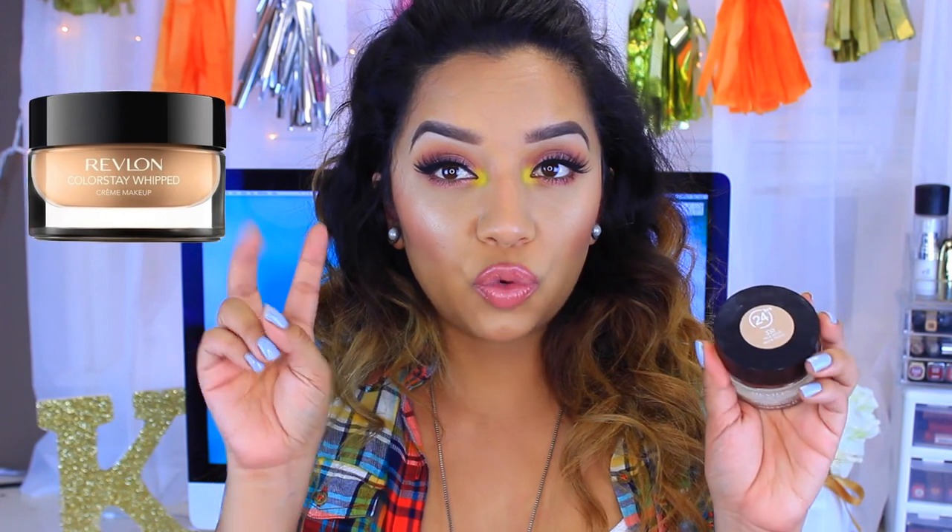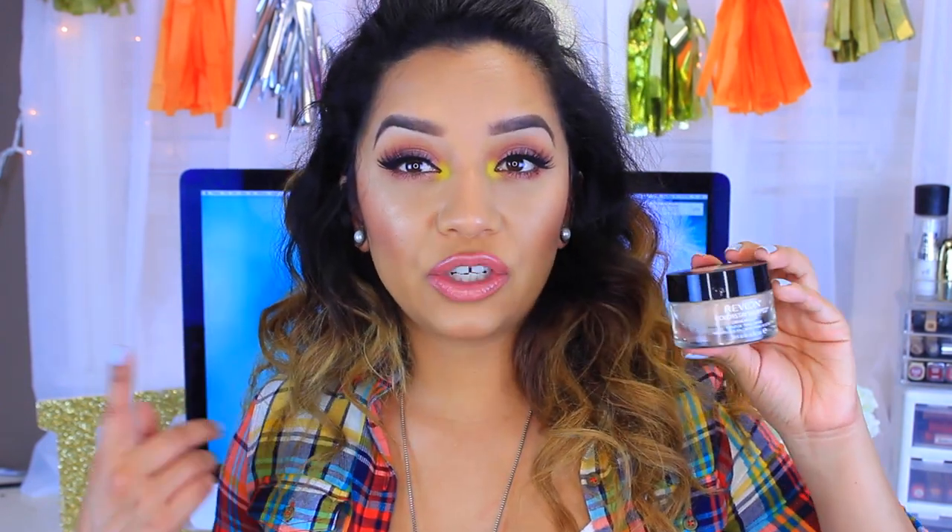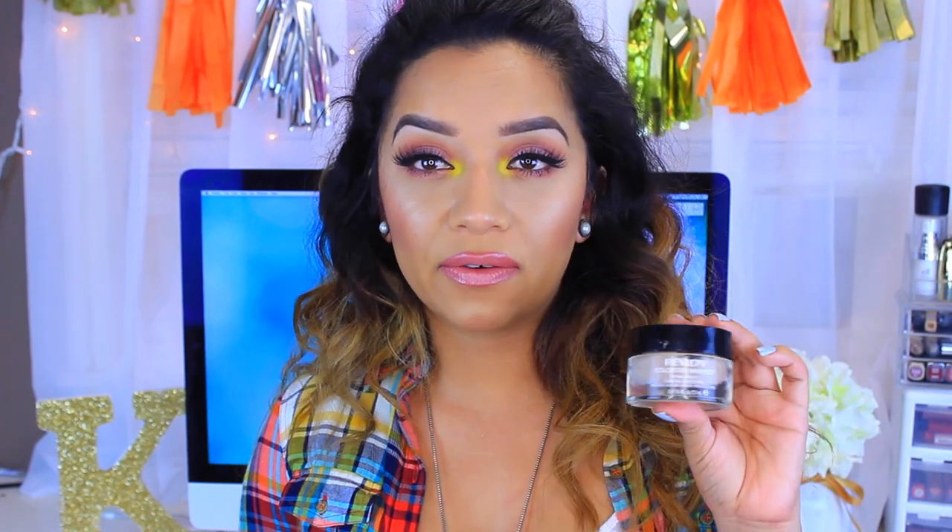This is the Revlon Color Stay Whipped Foundation, supposed to last up to 24 hours of wear. I'm in the color 330 True Beige. This foundation is really nice because of its consistency and it is very full coverage. However, it has a little bit of pink undertones, which I don't have, so that's another reason I don't wear it as much. It doesn't exactly keep me matte since it's not a mattifying foundation, but it is very long wearing. With this one I do have to blot in between or set my foundation with a nice powder to stay matte throughout the day. If you want something more on the full coverage side that wears for a long time, this is a good option.